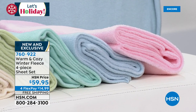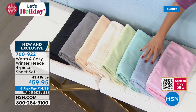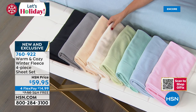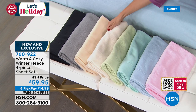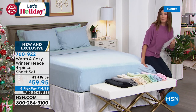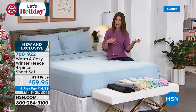Here are the colors: soft blush pink, chambray blue, soft aqua, sage (a light green), a beautiful cream called snow white, oatmeal, gray, and black. We have twin, twin XL, full, queen, king, and California king. You get all four pieces — the flat sheet, the fitted sheet, and two pillowcases. We also offer additional pillowcases separately. Today we have four flex pay on almost all of our home goods, and these come with free shipping.